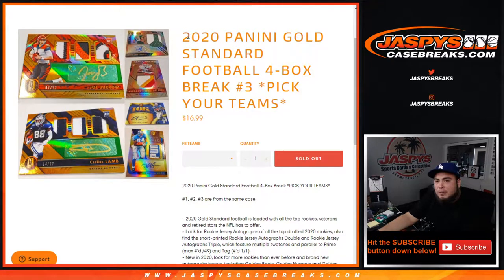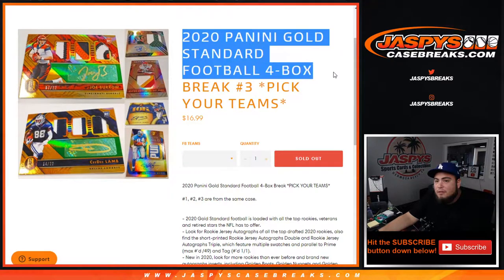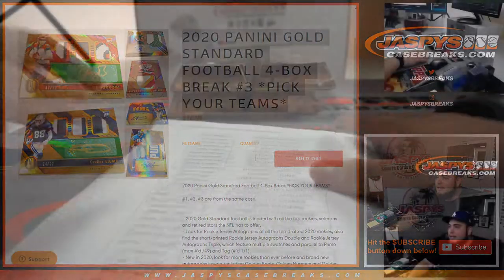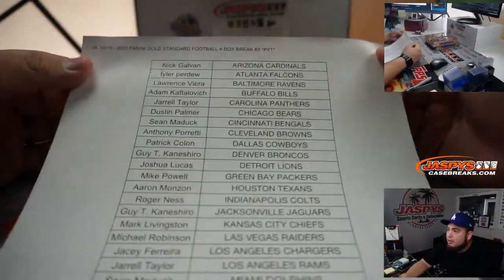What's up everybody, Jason here from jazbeescasebreaks.com. 2020 Panini Gold Standard Football four-box break picoteams number three just sold out. This is the last four boxes of the case, and here's everybody that got into the break.